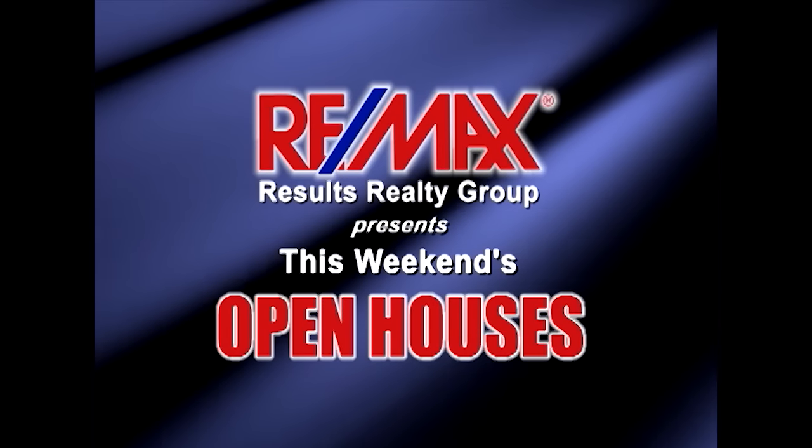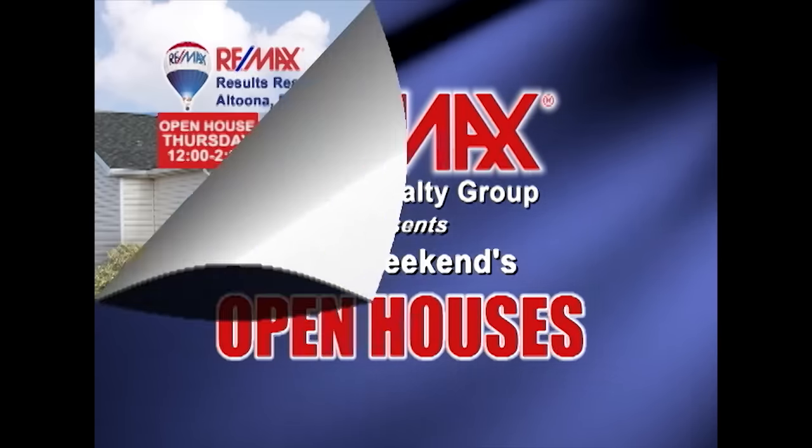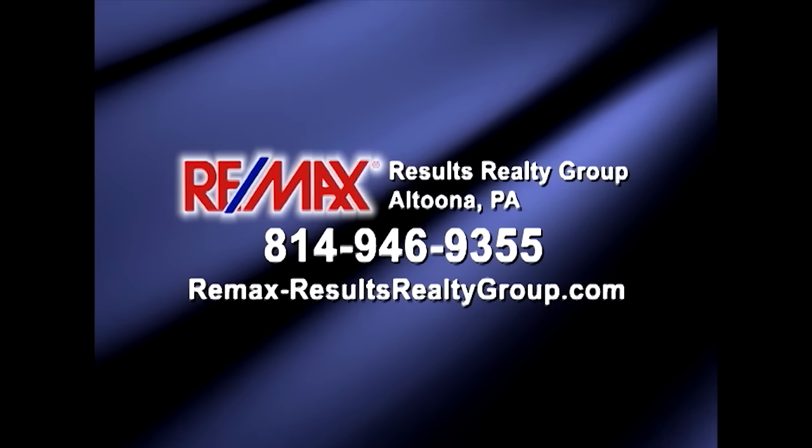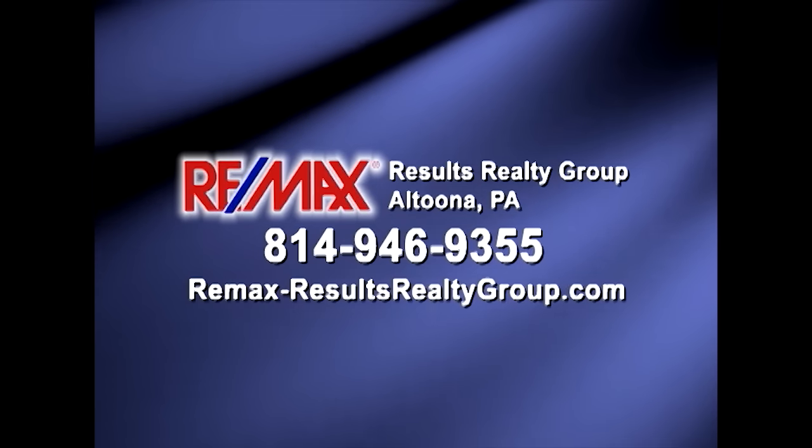RE-MAX Results Realty Group invites you to attend the following open houses for this week. Open houses are a great way to get started when you're thinking about buying a home. The agents and the homeowners have scheduled these open houses so you can stop by and take a first-hand look at the property. If you can't make an open house this weekend but are interested in learning more about any of the properties in this week's show, just call RE-MAX Results Realty. We hope to see you this weekend at our open houses.